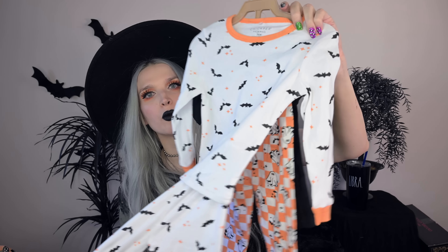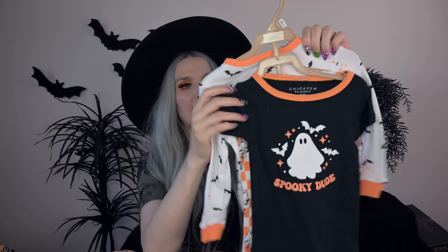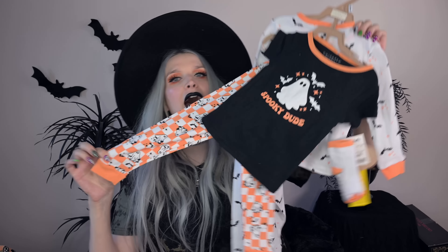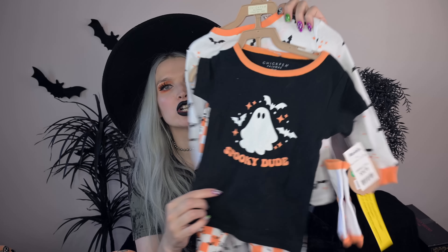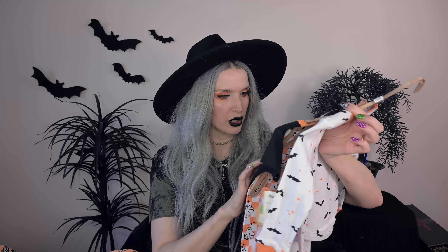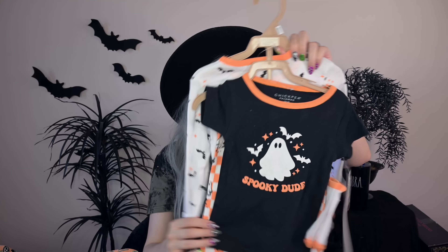I also got this set — it's so cute and it came with two pairs of pajamas. The white pair has little bats and little orange starbursts all over it. On the other side you have the short sleeve with checkers — I love the checkers — with ghosties, and the shirt says 'Spooky Dude.' I think it might glow in the dark too. How much was this one? $10.99 — a steal of a deal for two jammies.